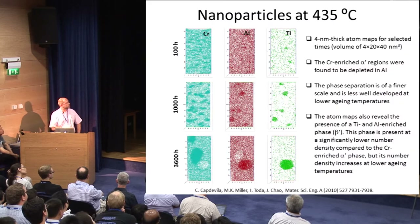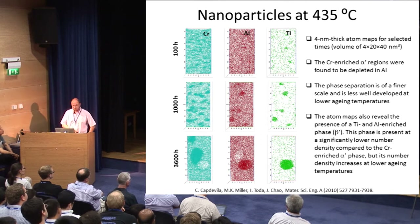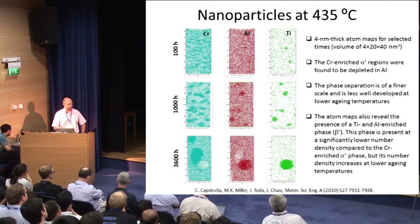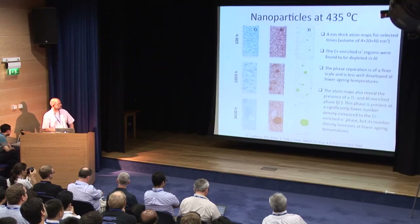You can also see how the elements — chromium, aluminum, and titanium — partition during this process. Aluminum and titanium are closely related, corresponding to the beta prime phase previously introduced. The beta prime is depleted in chromium, while the alpha prime is depleted in aluminum and titanium.